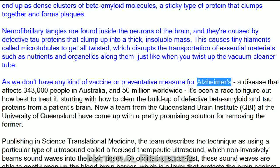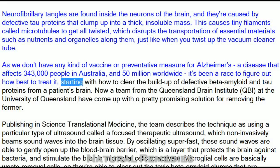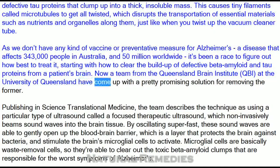As we don't have any kind of vaccine or preventative measure for Alzheimer's, a disease that affects 343,000 people in Australia and 50 million worldwide, it's been a race to figure out how best to treat it, starting with how to clear the buildup of defective beta-amyloid and tau proteins from a patient's brain. Now a team from the Queensland Brain Institute (QBI) at the University of Queensland have come up with a pretty promising solution for removing the former.